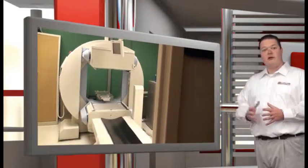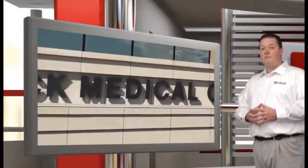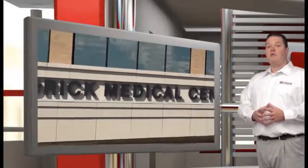Recently, we brought our cameras on a visit to a regional medical center, where use of Ludlum's model 14C is part of safety assurance every day.